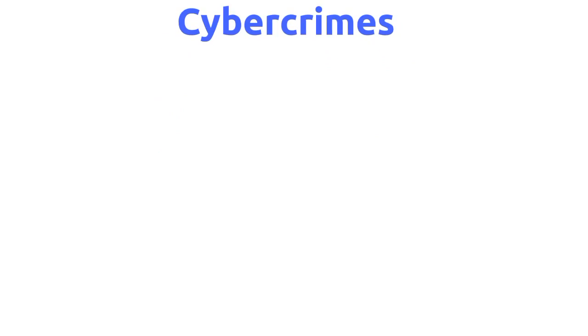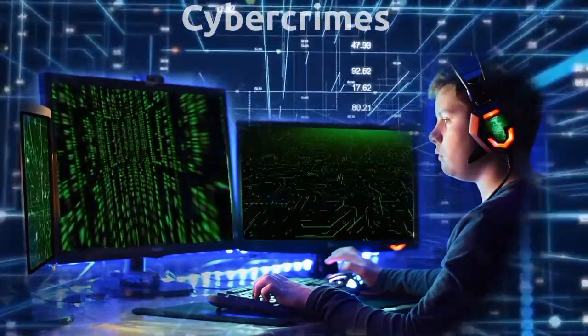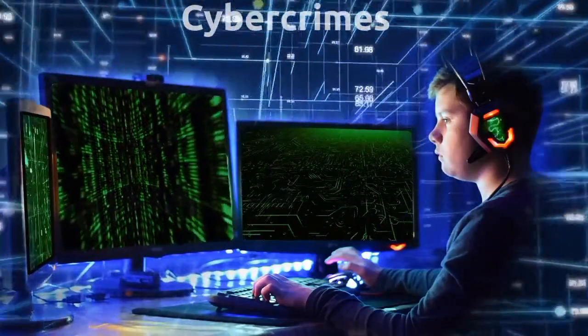4. Cybercrimes. As cybercrime has become increasingly prevalent, ICT has become an essential tool for investigating and preventing it. Law enforcement agencies can use various technologies to track down cybercriminals and prevent cyberattacks.